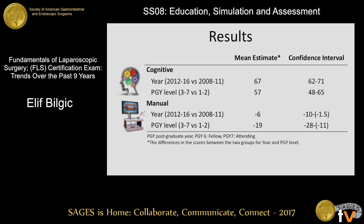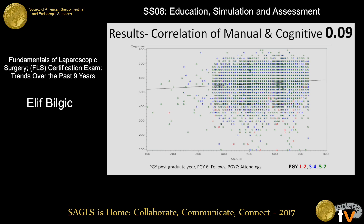For the cognitive exam, recent years and higher PGY levels scored significantly better than previous years and junior residents. For the manual exam, previous years and lower PGY levels scored better than recent years and higher PGY levels. The correlation between the manual and cognitive exam scores was 0.09, which is reflected in this graph, whereby the x-axis is the manual exam scores and the y-axis is the cognitive exam scores. Each number represents the PGY level — red is for junior residents, and blue and green are for higher PGY levels. Ultimately, there does not seem to be a real correlation between the different levels and the scores they get for the two components of the exam.